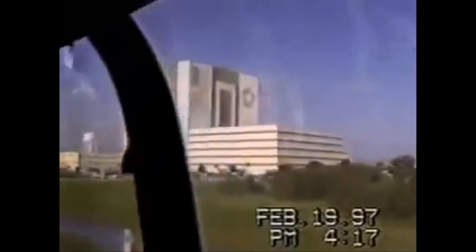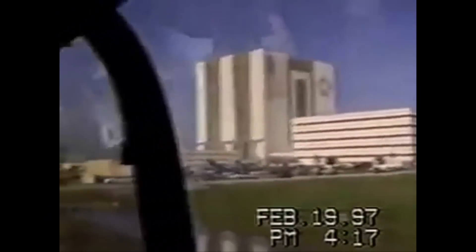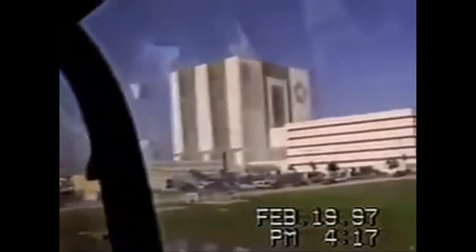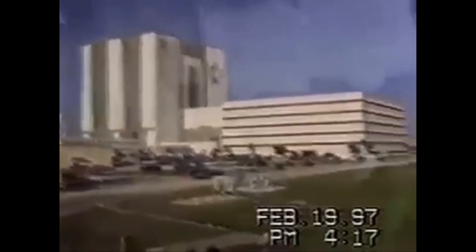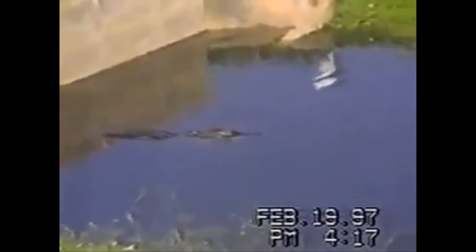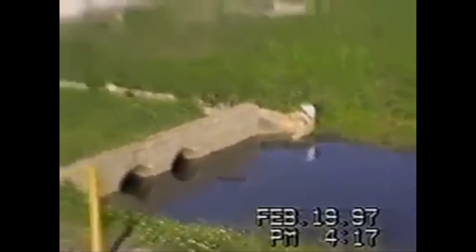The Discovery orbiter is up orbiting right now. The Endeavor orbiter was taken out to California about three months ago — it's going to be out there five or six months. They're remodeling the Endeavor and will bring it back here to Kennedy Space Center for future missions.